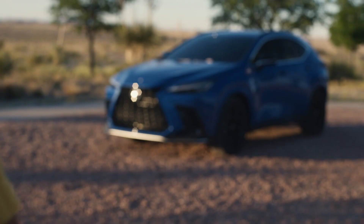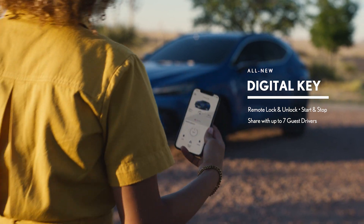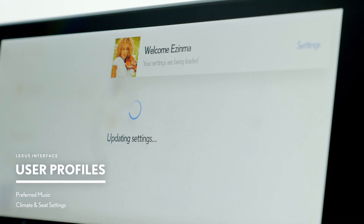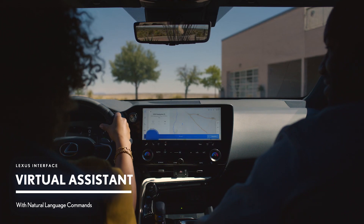Wherever the road leads, the NX stays connected to you. This is what defines the Lexus NX: personal, intuitive, amazing. Hey Lexus, take us home.